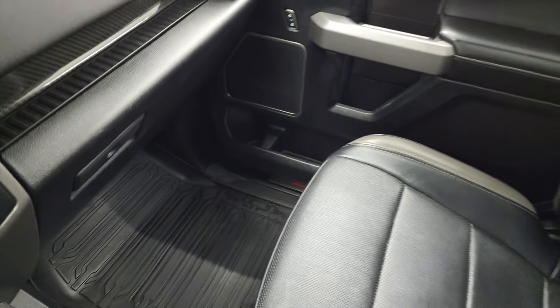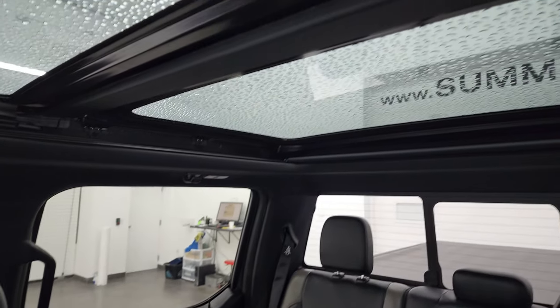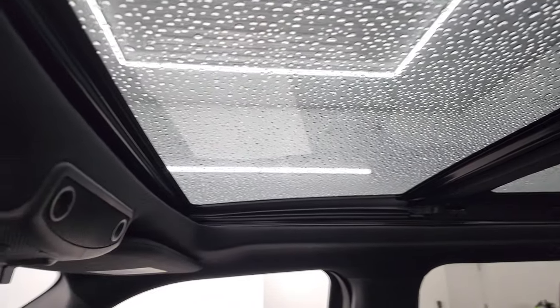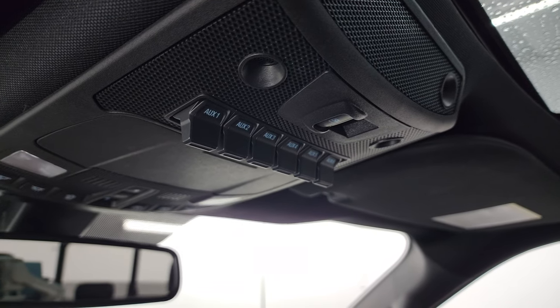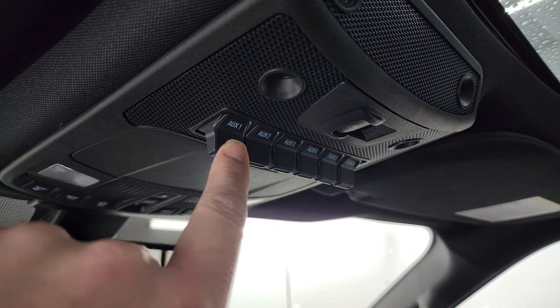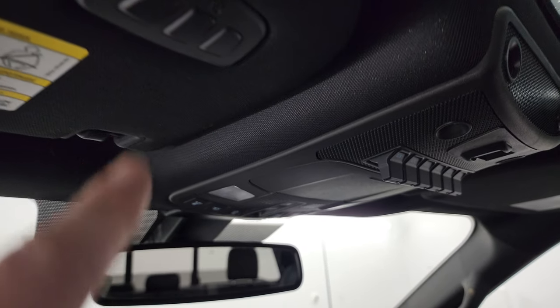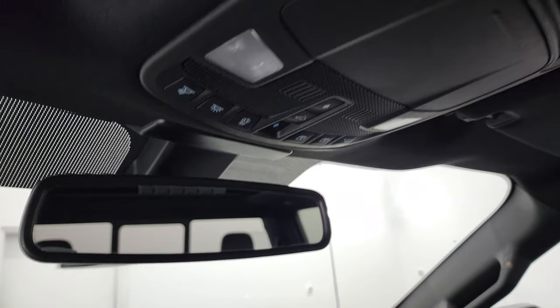The passenger side floor mat and seat are in excellent condition as well. I don't think this truck has ever been smoked in. You get the panoramic sunroof — second row fixed glass, power sunroof in the front. You get six auxiliary upfit switches and this one is actually active — this is what turns on your fog lights in the front. You also have a power sliding rear window button. Home link buttons for your garage door and security systems, and map lights right there.